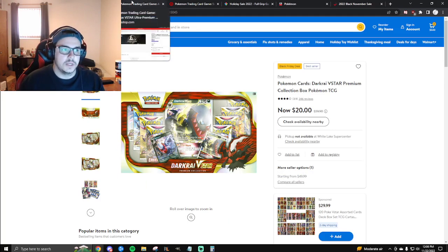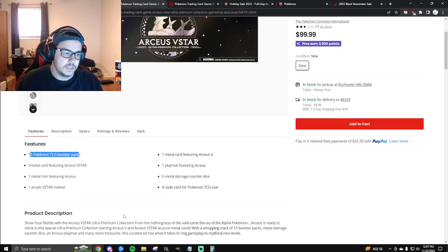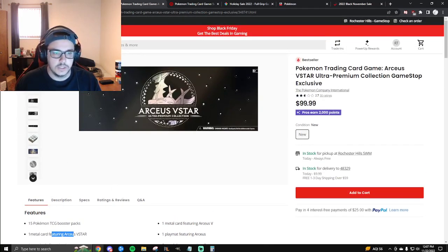The next option is GameStop. The deal isn't live just yet — I believe it goes live on Friday itself — but you get a $25 gift card if you purchase the Arceus V-Star collection. That's really good. I know it comes in the form of a gift card, but it is $25 off a premium collection. You did see us open this on the channel and it was a very good product. I like any product that has metal cards in it, since it limits reprint options for the Pokémon Company. Overall it's a great product — you get 15 booster packs, a little bit less than half a booster box, plus the cool metal cards.